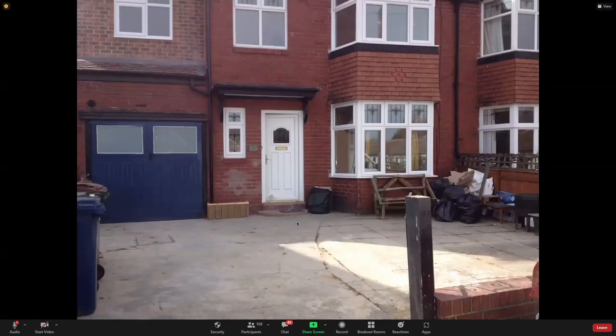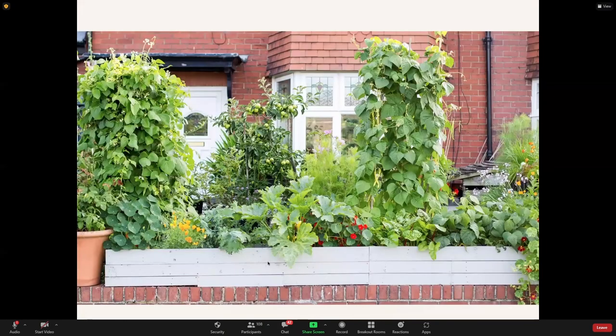I moved up to Newcastle upon Tyne about 10 years ago. This is our front yard — typical of many houses here, sometimes whole streets like this. It's pretty bleak, but when you put some plants in it, it changes the feel of the street, adds colour, and gets the bees there.